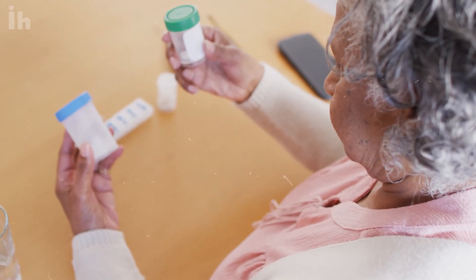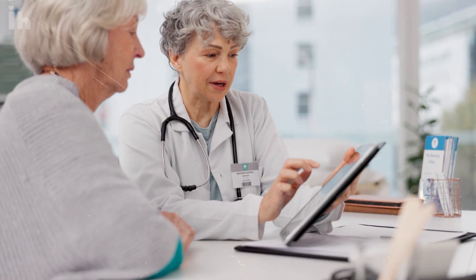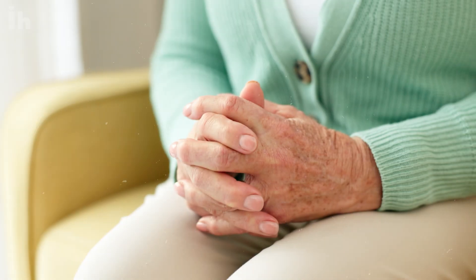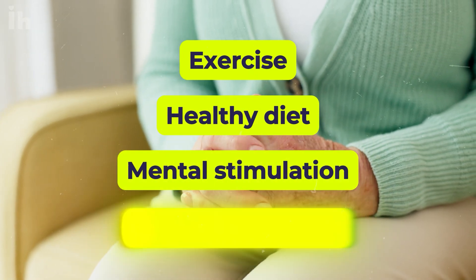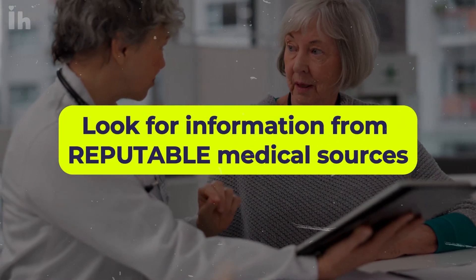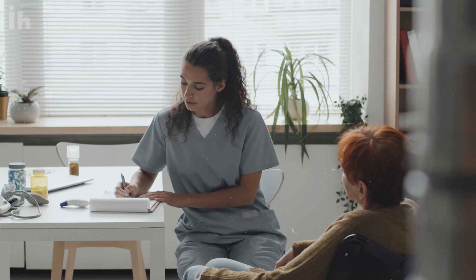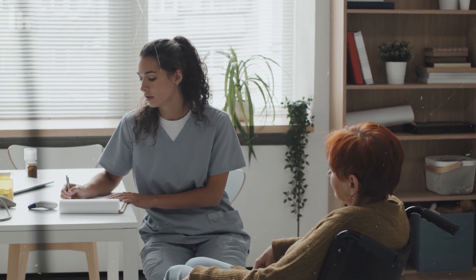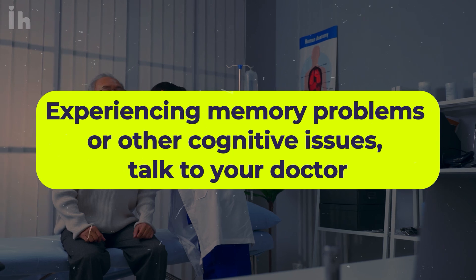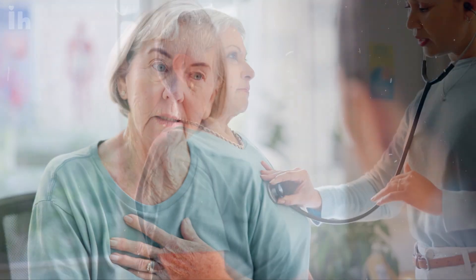If you're taking statins, don't stop without talking to your doctor — the known benefits for heart health likely outweigh any potential cognitive risks for most people. If you're worried about dementia, focus on things we know help: exercise, a healthy diet, mental stimulation, and social connection. Stay informed using reputable medical sources, remember that medical knowledge is always evolving, and consider the whole picture rather than focusing on one potential risk in isolation. If you're experiencing memory problems or other cognitive issues, talk to your doctor, as there could be many causes.